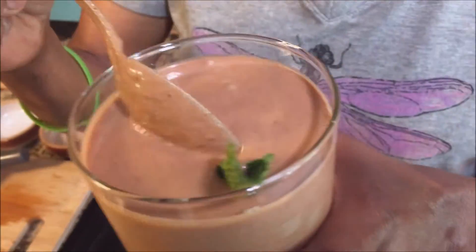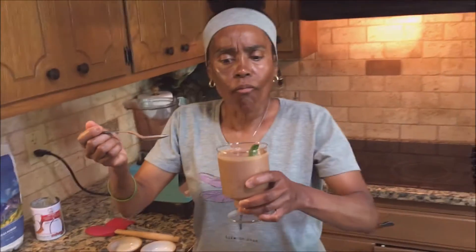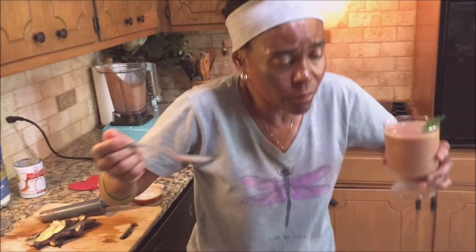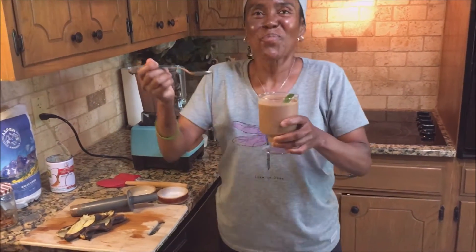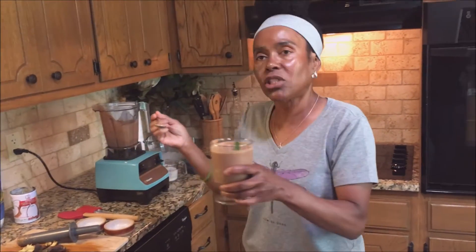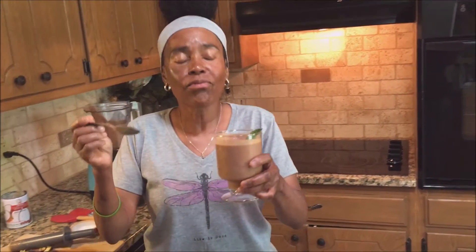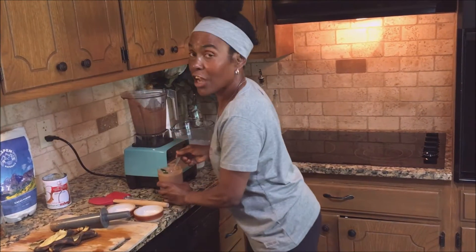Can y'all smell that? This is so good. Yeah, this is so good. I want y'all to tell me how good this was. This is delicious. I hope y'all try it. I love y'all. Thank y'all for believing you can do this.